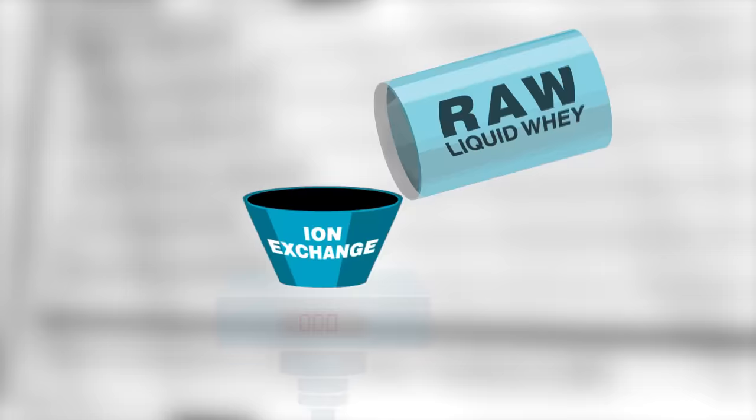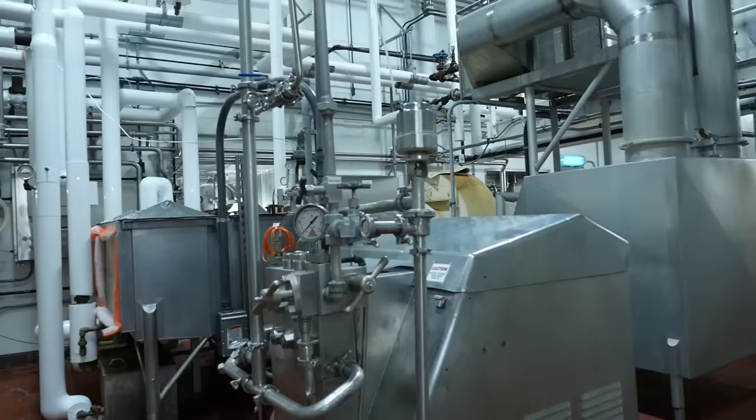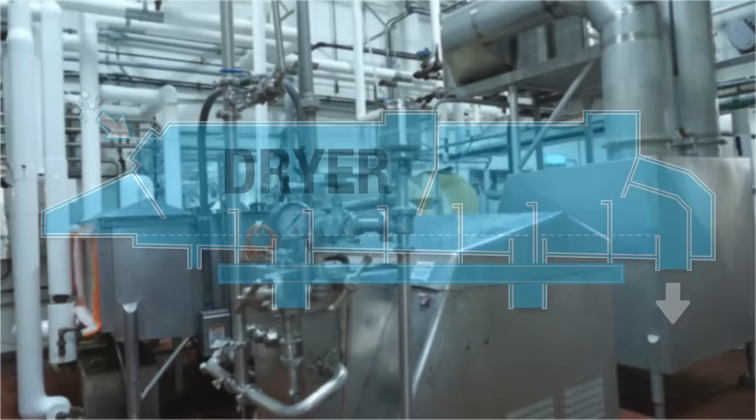This differs from other methods such as ion exchange, which uses harsh chemicals that can reduce these important micronutrients as well as denature the protein. The last step in the process is pumping the liquid into a dryer where it's mixed with both hot and cold air to separate the liquid from the solids.